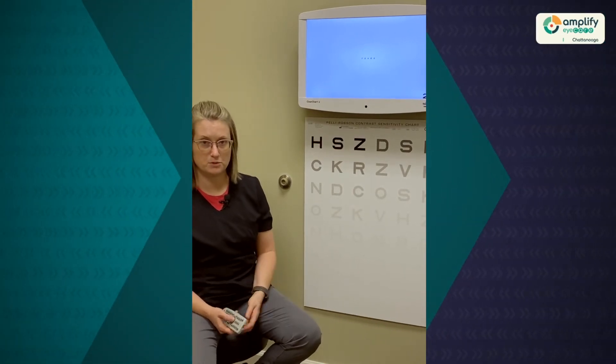Typically when somebody comes to the eye doctor, we're looking to be able to correct them to 20/20. When a person has a disease process and it damages the retina, they'll no longer be correctable to 20/20.